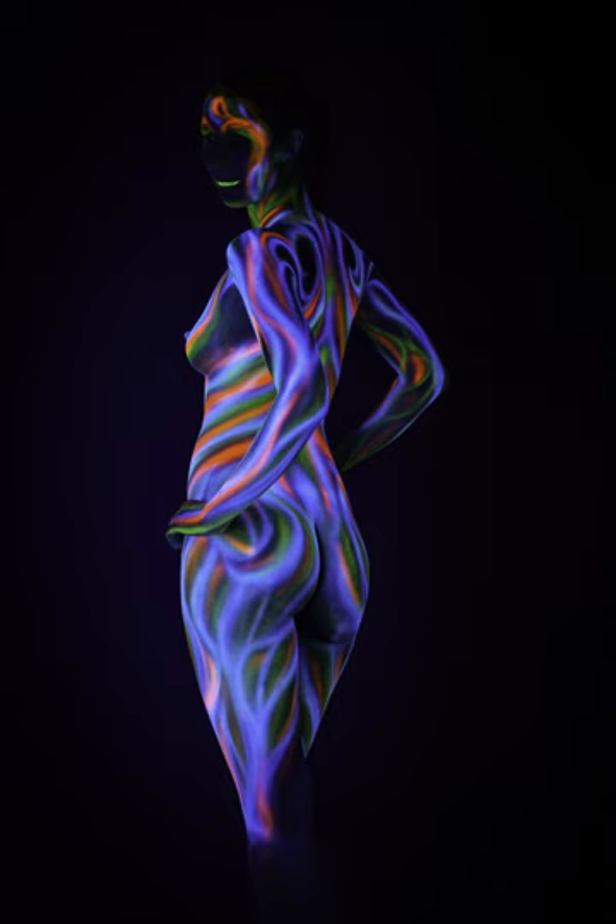Black light paints may be fluorescent or, more rarely, phosphorescent, containing a phosphor that continues to glow for a time after the black light has been removed. Black light paint can be mixed with similar shades of normal pigments, brightening them when viewed in sunlight.